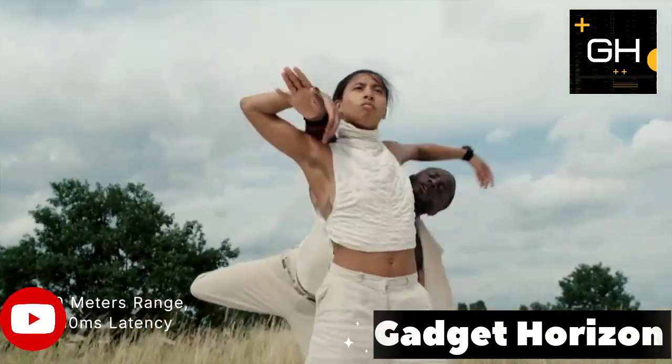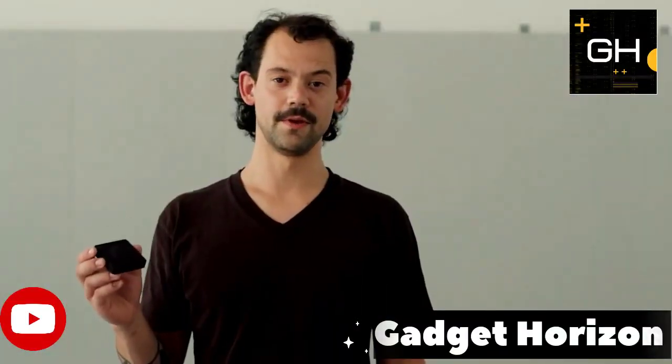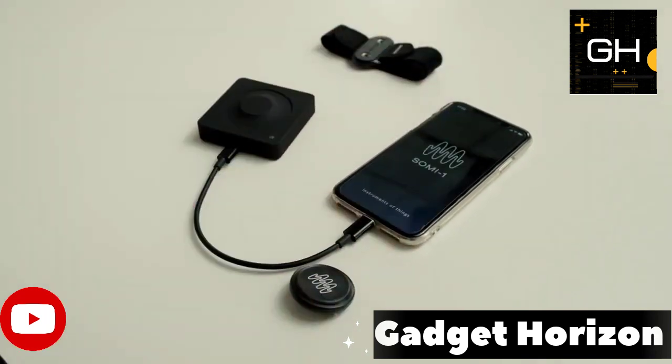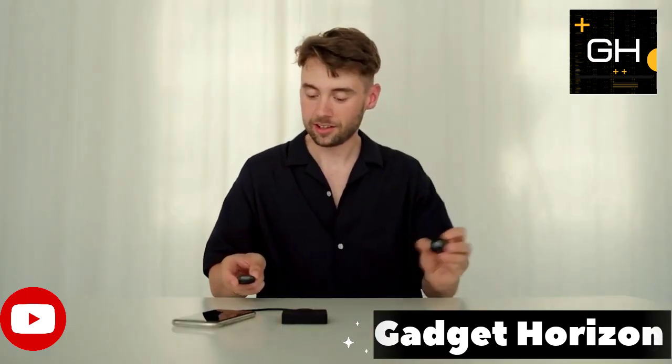Mi One can be used as a common MIDI controller with compatible software or hardware. It connects with USB MIDI and TR-SMID. Up to six sensors can be used simultaneously with a single Sony One hub, allowing for multiple artists to work together at the same time.